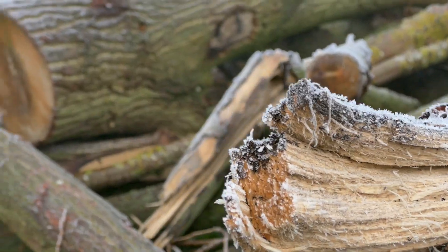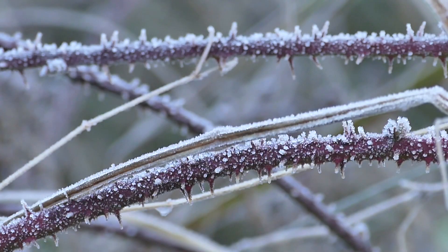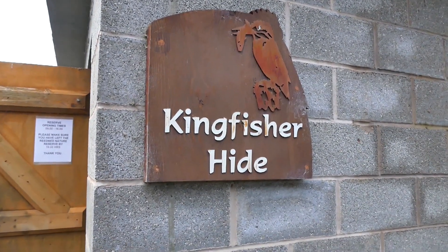I think the reserve is looked after by at least one warden, but like most reserves relies on volunteers to help maintain it. There are supposed to be four hides here, so let's go off and see how many we can find.